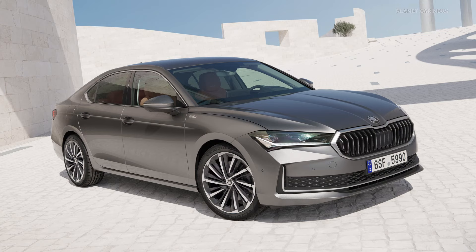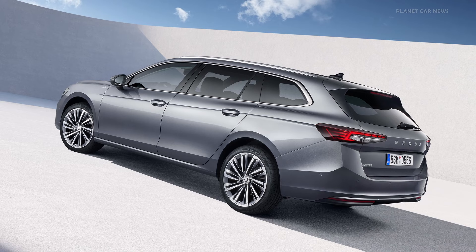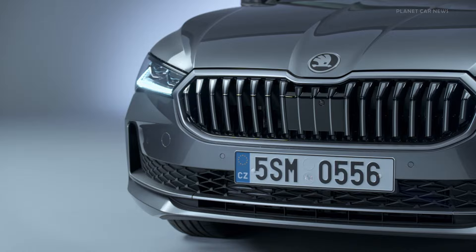As the Skoda Superb I.C.E. flagship enters its fourth generation, the Laurin & Klement is again the range topper. Exterior details finished in unique dark chrome and the special Laurin & Klement suite design selection with black or cognac colored leather and leatherette lend a special flair.